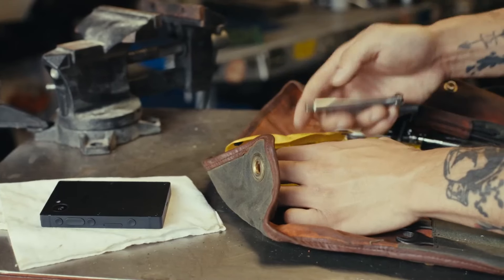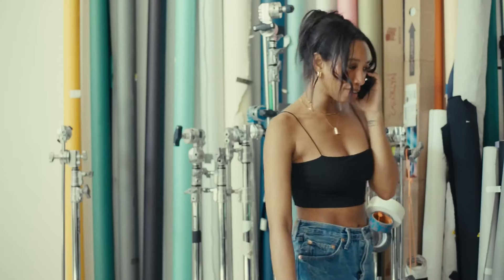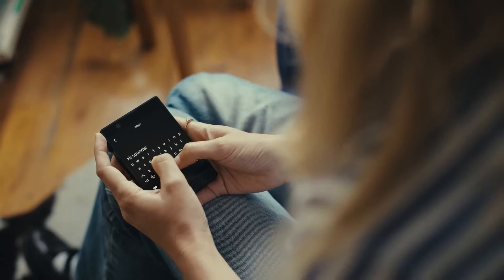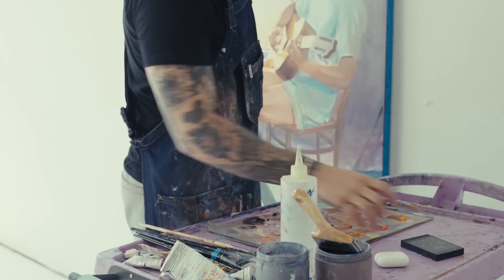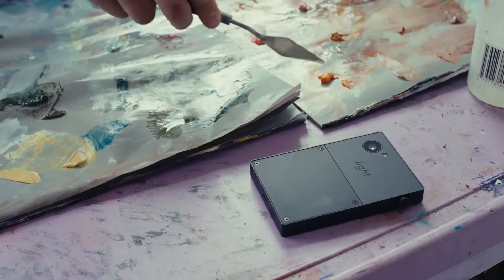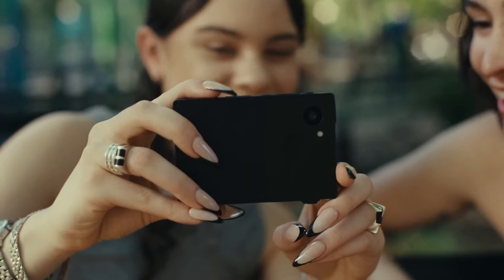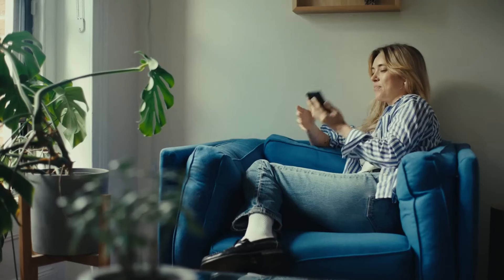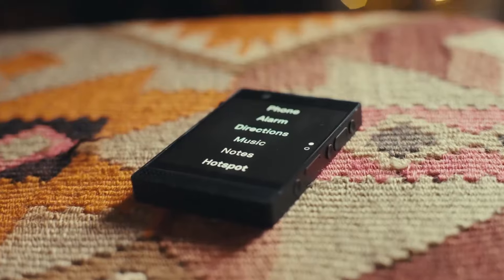One of the standout features of the Light Phone 3 is its focus on facilitating human connection without the noise of social media, endless notifications, or apps that often consume our attention. The device encourages users to engage in meaningful interactions through calls or text messages and promotes a more mindful approach to connectivity. Equipped with a crisp, user-friendly interface, the Light Phone 3 allows access to core functionalities — calls, texts, and navigation — while maintaining a lightweight presence. The battery life is impressive, enabling users to go days without needing to recharge.